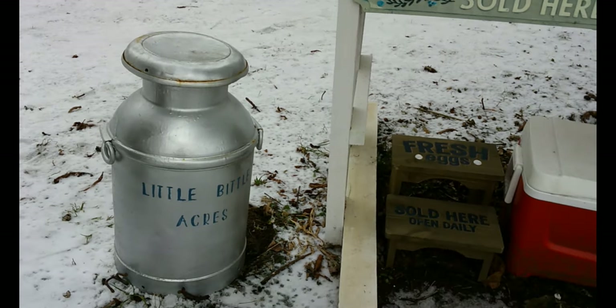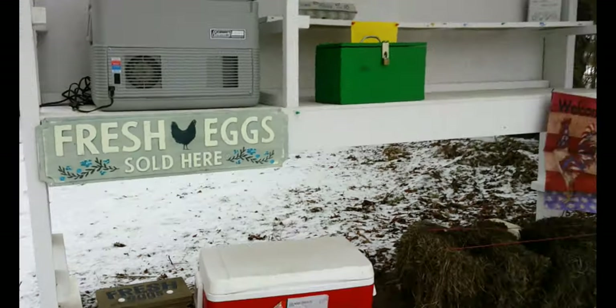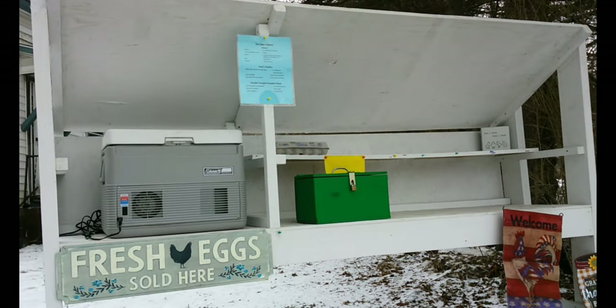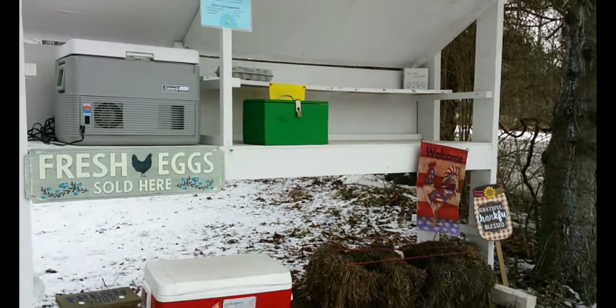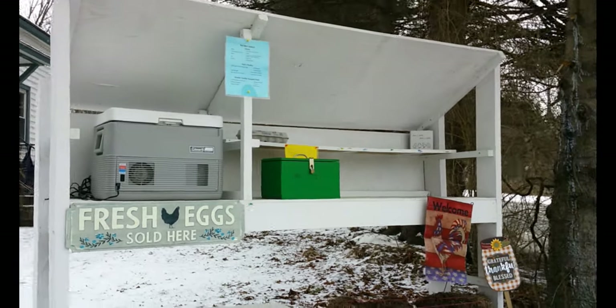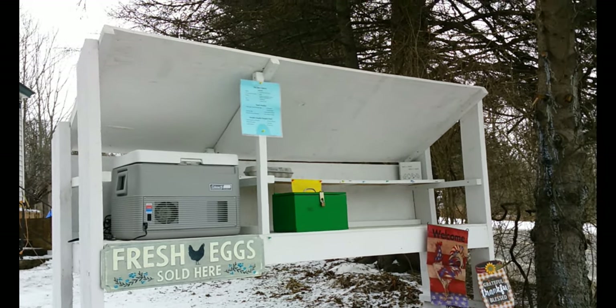Welcome to Little Biddle Acres. This is our farm stand, which was an early quarantine project that we decided to put together. We built it out of wood that we had laying around and it was a family project. Everybody helped build it and helped paint it.